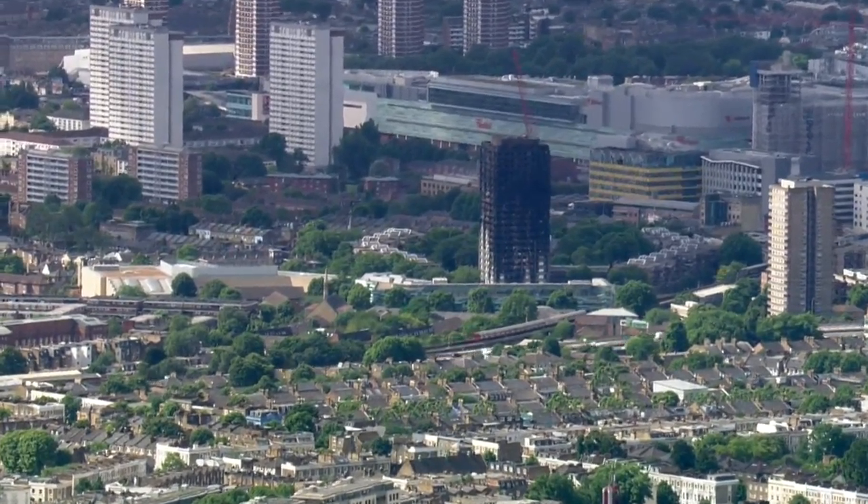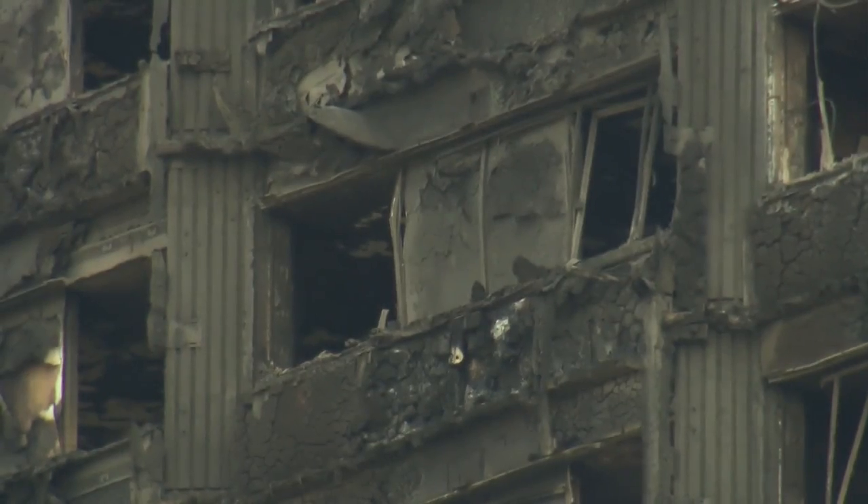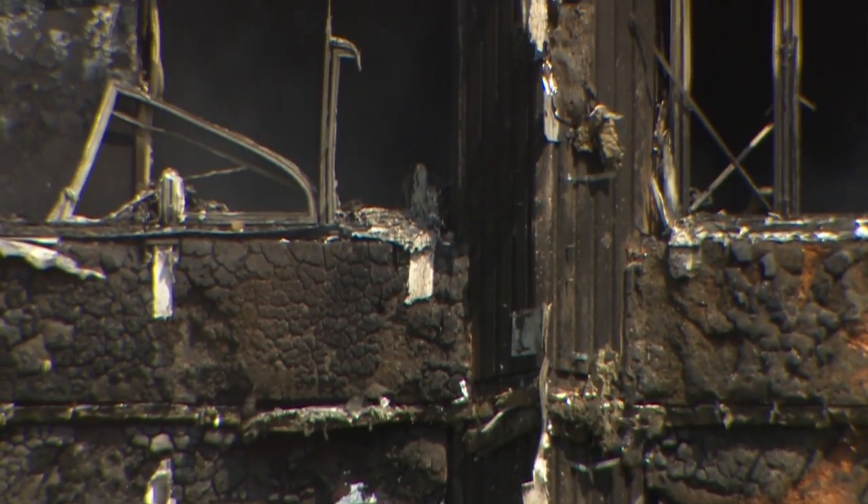The Grenfell Tower still casts its shadow over Britain. Today, the government revealed that the external cladding on 600 buildings is now being investigated.